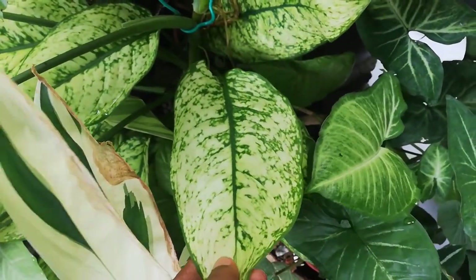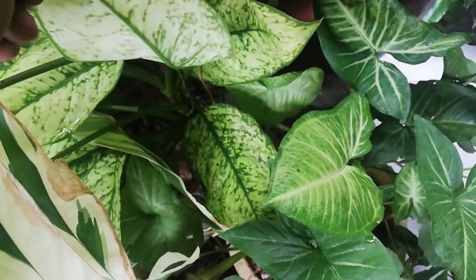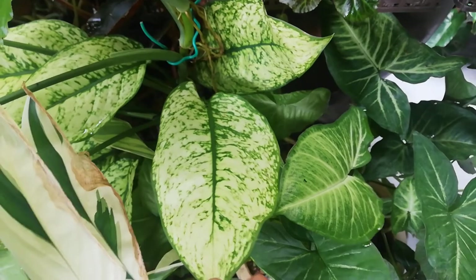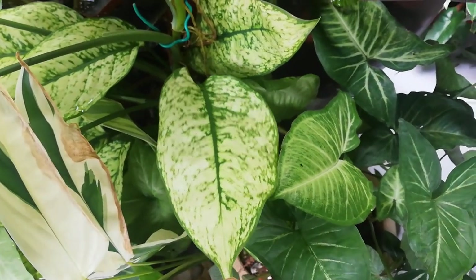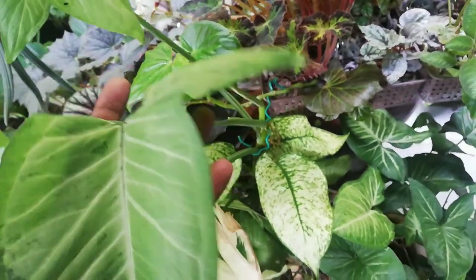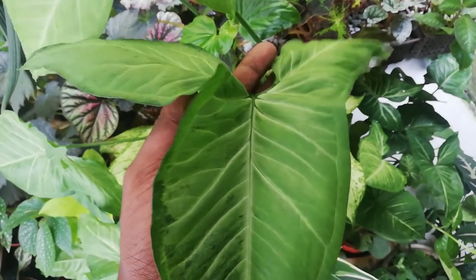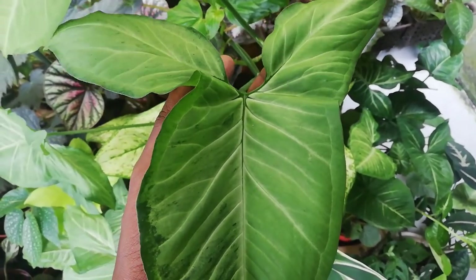Dieffenbachia back here is a Dieffenbachia family — very closely related to Aglaonema — but this one has a very good range of color variation. Syngonium — I think it's reverting to its more wild side, trying to give three lobes and then eventually might go to six lobes.